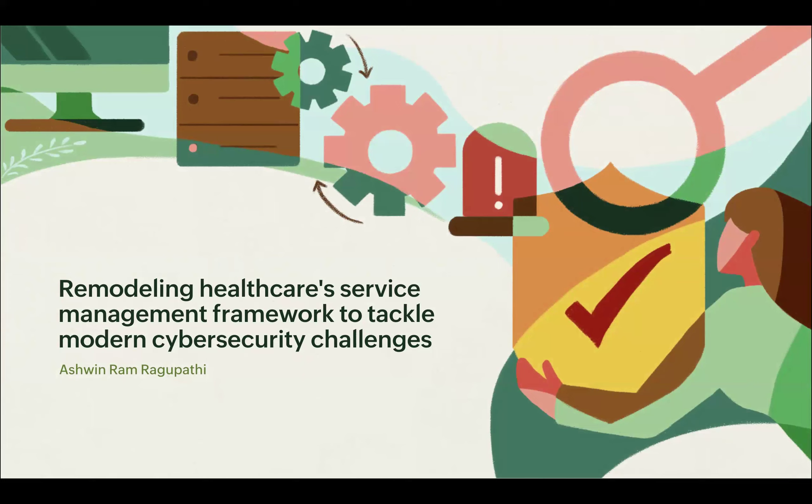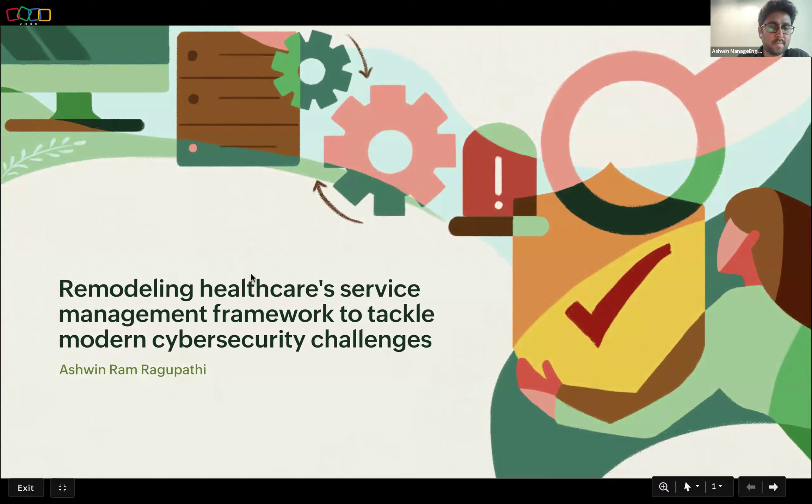Thank you, Mark. It was a really great session hearing from all the other people, particularly those who are on the front line handling critical IT service management practices.